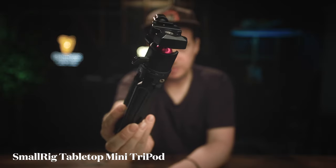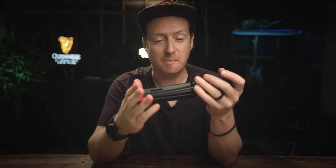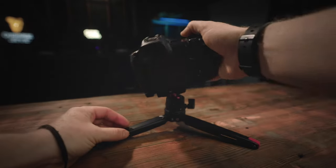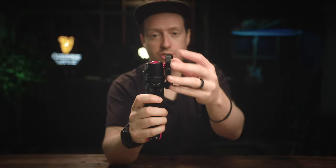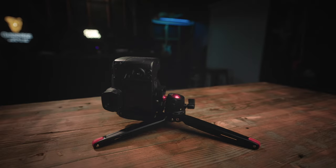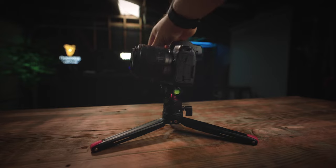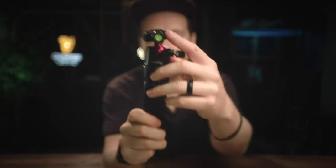SmallRig tabletop mini tripod. This, in my opinion, is the best vlogging tripod. It's small, it's compact, it's made of steel — so it's really, really sturdy. A couple of my favorite features: it has a ball head that allows you to swivel it around and get the perfect angle. It also has a cutaway, so if you want to shoot in portrait mode, you can just snap it down like this. It has a 360-degree rotation feature, which allows for shooting panoramic photography. It comes with a QR plate that you attach to your camera, and it even has a level on the side.